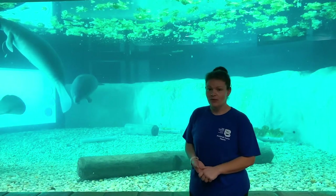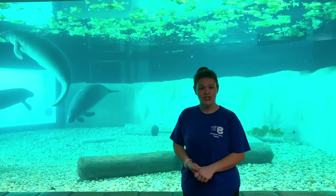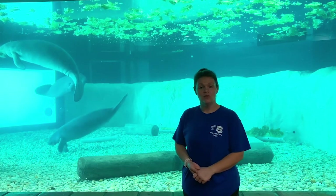We currently have three manatees here for different reasons: Viva, DosCal, and Felicia. Viva was rescued for Red Tide illness, which is one of the two natural threats that manatees face. Red Tide releases a neurotoxin.